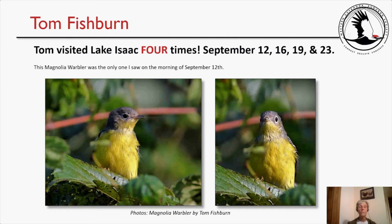Finally, Tom Fishburne's submission. Tom visited Lake Isaac four times: September 12th, 16th, 19th, and 23rd. He says the magnolia warbler was the only warbler he saw on the morning of September 12th, and there are two gorgeous photos of that bird to enjoy.